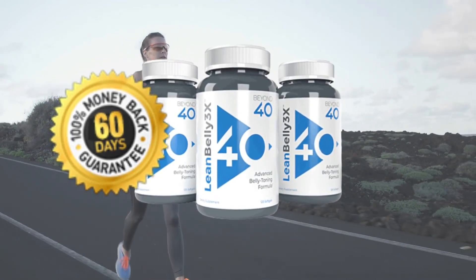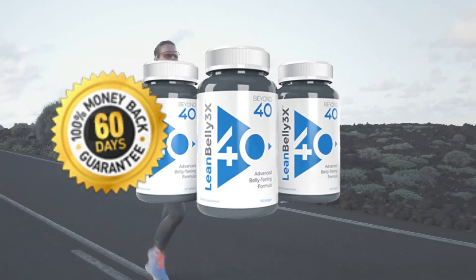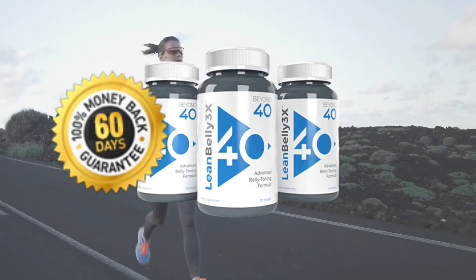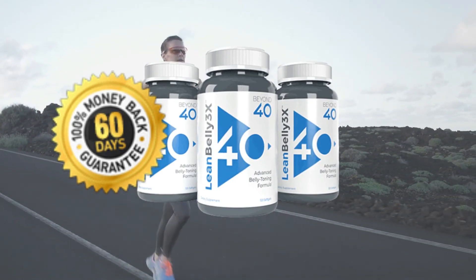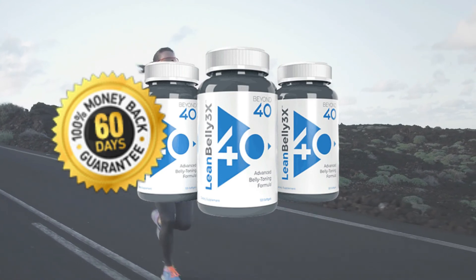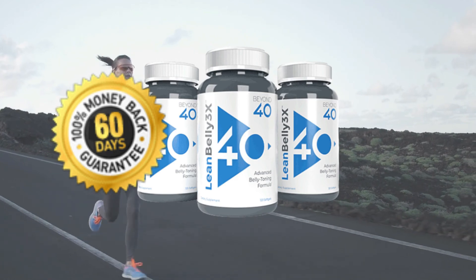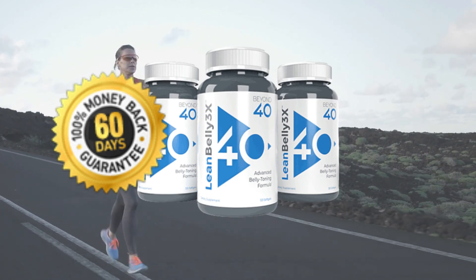Although Lean Belly 3X is backed by science and is designed to work, if for any reason you are unhappy with your purchase, let us know and we will issue a prompt and courteous refund, even on empty bottles. You are always protected by our best 60-day money-back guarantee in the industry. Hope I've helped, see you next time, bye!